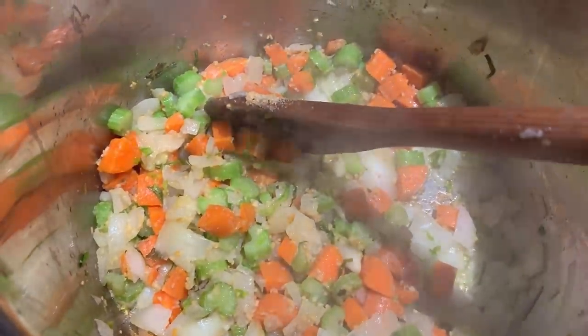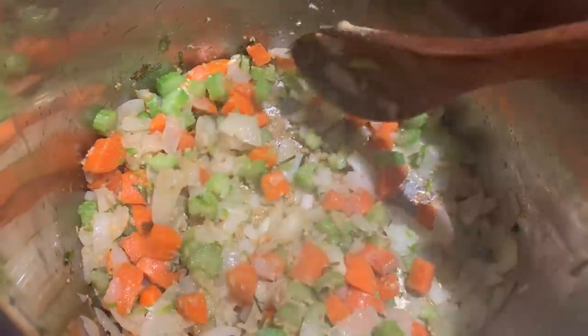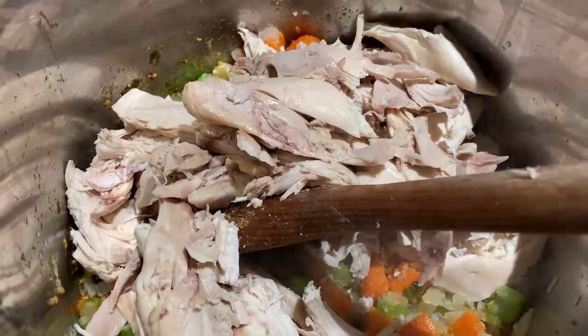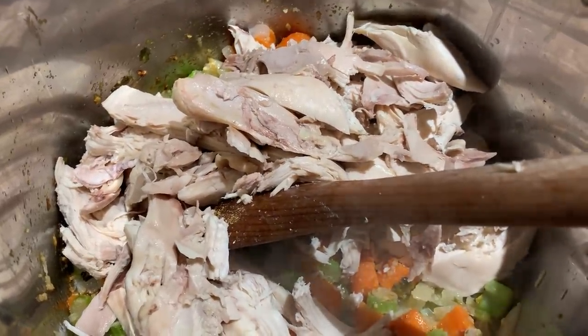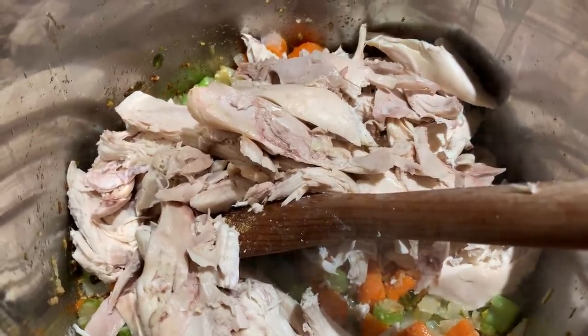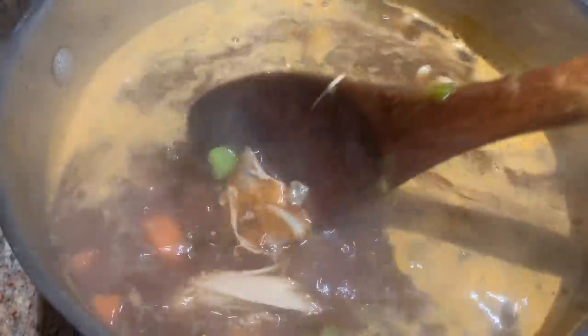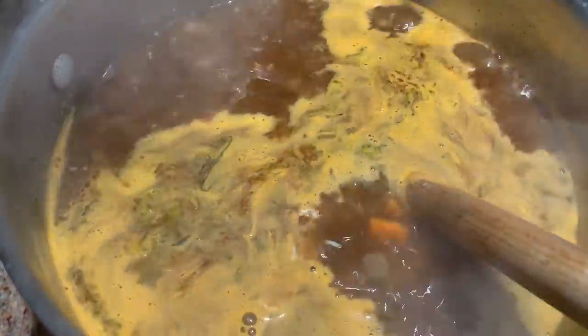In my pot I have onion, garlic, carrot, and celery cooking in a tablespoon of olive oil. I picked all the meat off the chicken and put it in with the carrots, onions, and celery. I added the reduced stock to the pot, three tablespoons of ground New Mexico chili powder, a tablespoon of cumin, and adjusted the salt to taste.